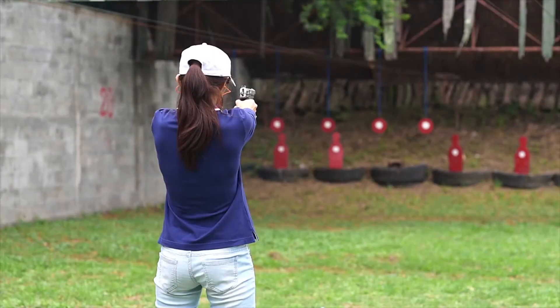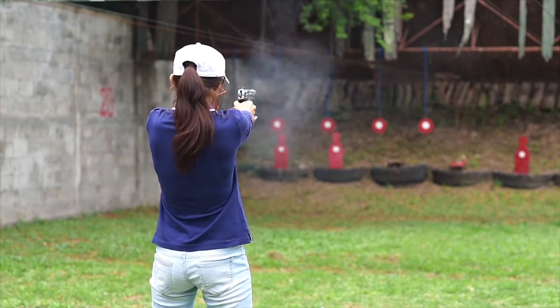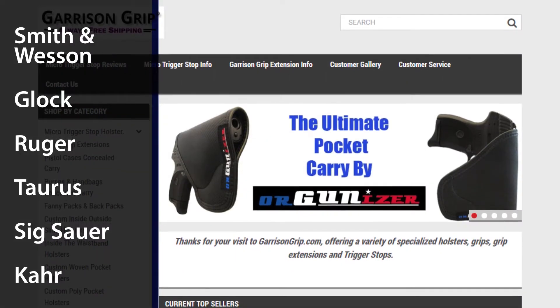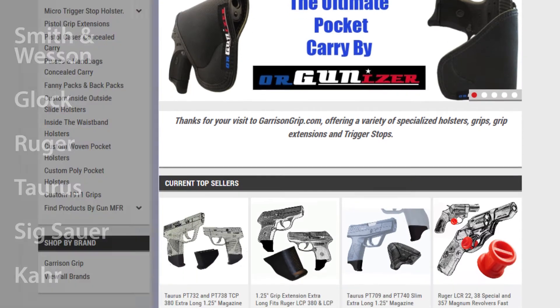Be safe, not sorry, with our full line of custom concealed carry accessories by Garrison Grip. We design and manufacture all of our custom products with quality, comfort, and control in mind.